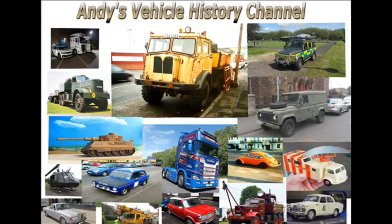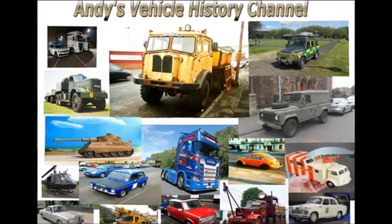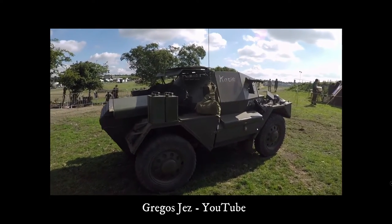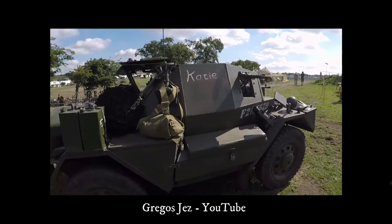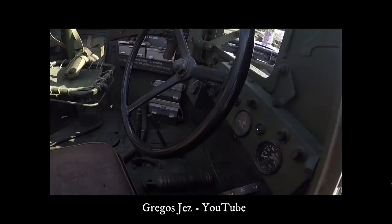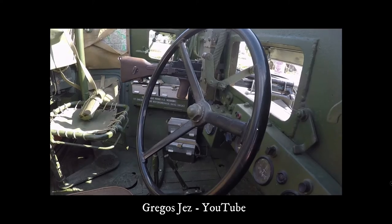Daimler Dingo Scout Car, a legend in its own right. One of the requirements for the new armoured force being developed in the late 1930s was for a light 4x4 scout car for general duties and reconnaissance. The design was originally put forward by BSA, British Small Arms, Motorcycle Company.